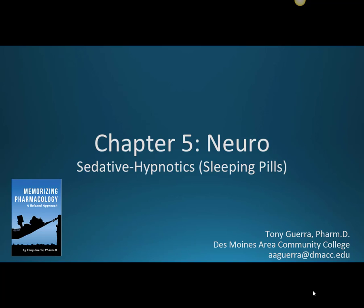This is Chapter 5 Neuro, and in this video we'll be talking about sedatives and hypnotics. Sedatives and hypnotics are basically the same thing. Sedatives are just used at lower doses while hypnotics are used at higher doses, so they both basically just mean sleeping pills.